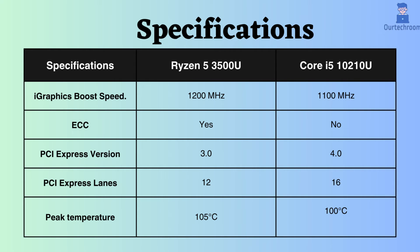Moreover, the graphics of this Ryzen are slightly better than Intel. The Ryzen 5 3500U supports ECC, whereas the Intel i5-10210U does not support it, making the Ryzen suitable for critical systems. Intel uses PCI version 4, whereas this Ryzen 5 3500U supports only PCI version 3. Also, the number of PCI lanes supported by this Intel processor is much greater than Ryzen.